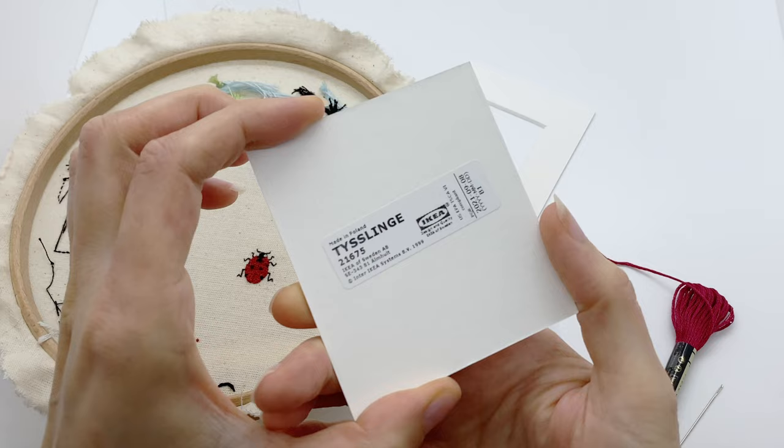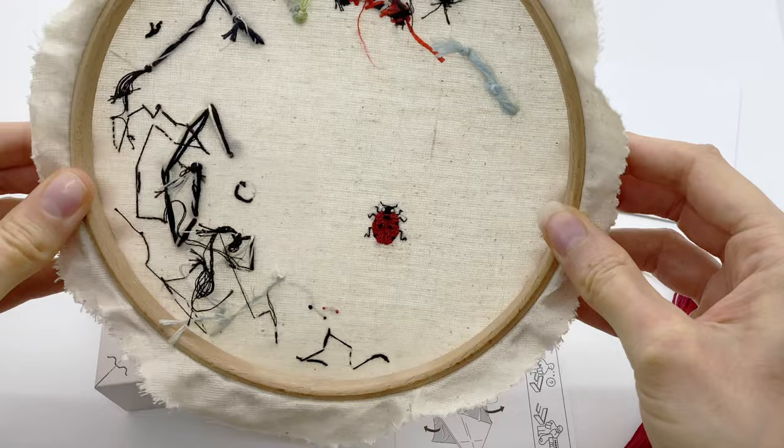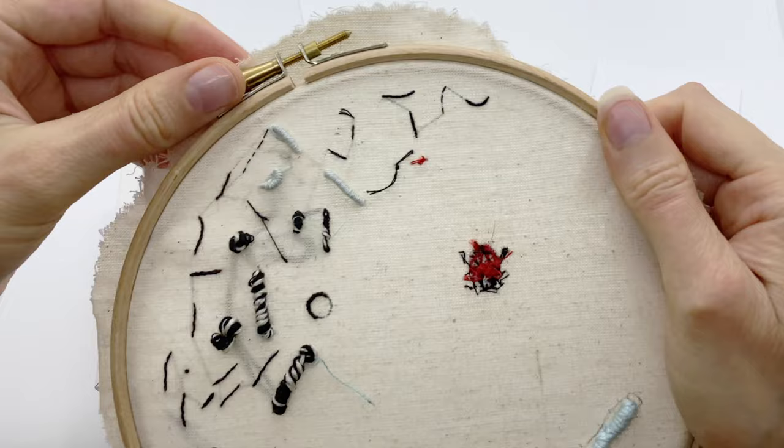So I've still got my ladybird in the hoop — this is where I was doing my tester stitches for some of my early bugs in the bug case.